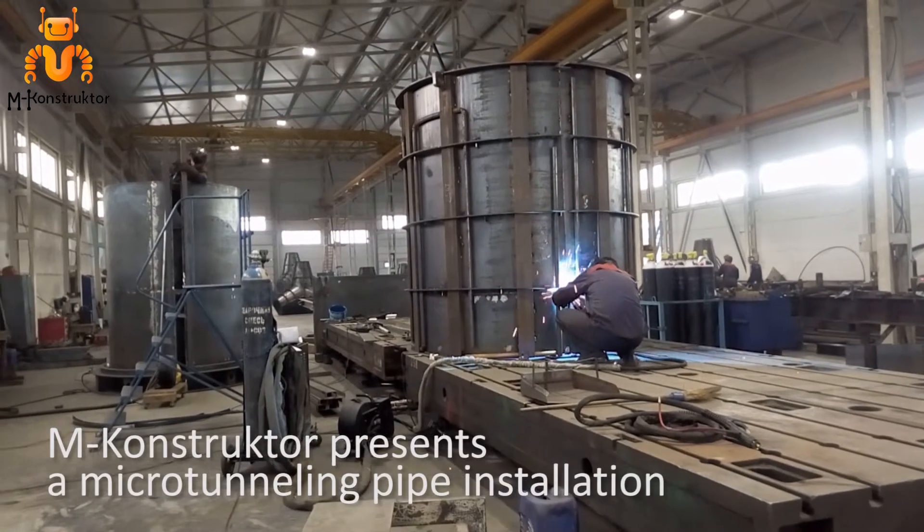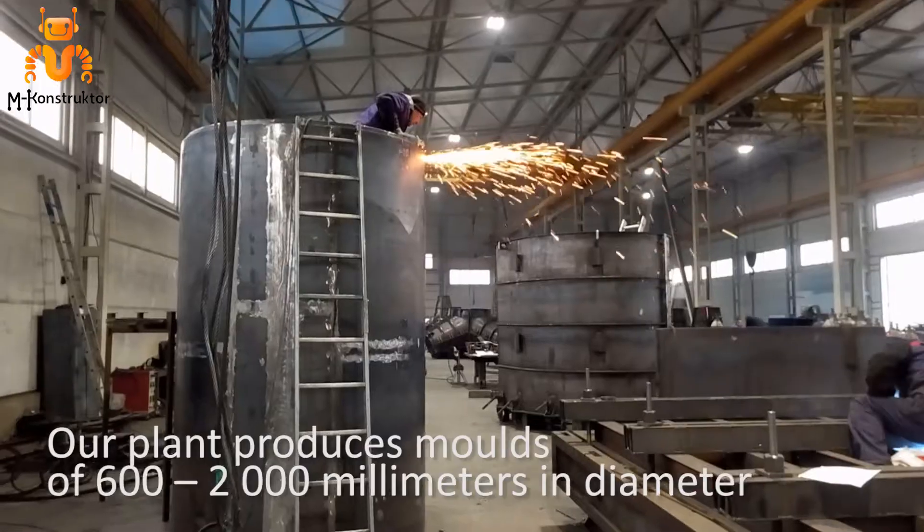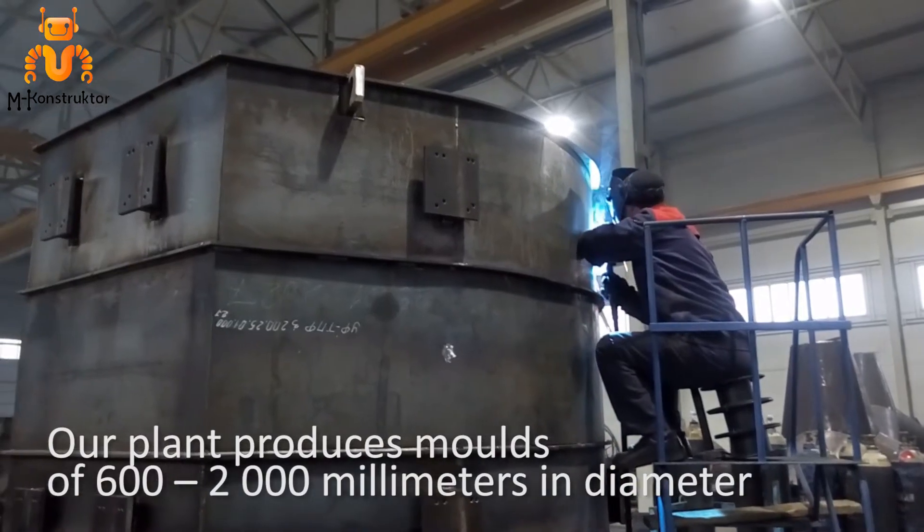M-Constructor presents a microtunneling pipe installation. Our plant produces molds of 600 to 2000 mm in diameter.